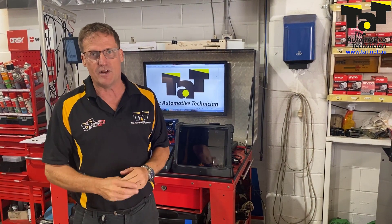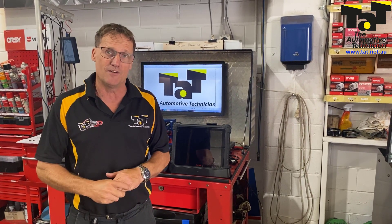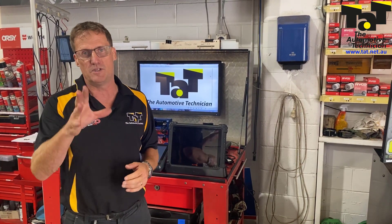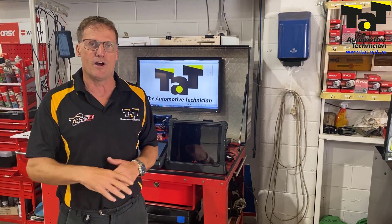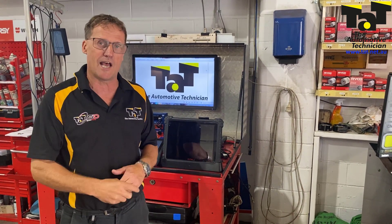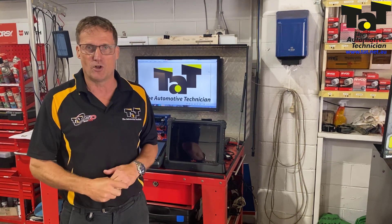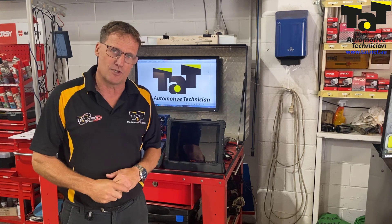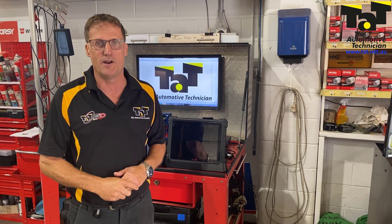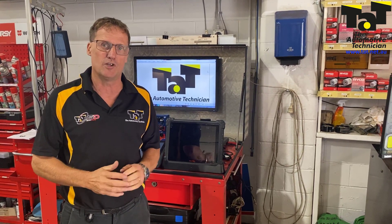Great future ahead of us in that regard — we'll be able to get more and more information. Don't forget, April the 7th, 8th and 9th down in Melbourne for the AAAA Expo; there'll be a link on this video. We've got a stand there, our electric car will be there, and we're doing some presentations in the Workshop of the Future Pavilion — both Brendan and myself. We're doing some stuff for Bosch on the Friday and at the demonstration stage as well. Make sure you come and find us at our booth and say hello.